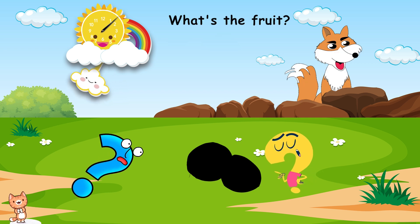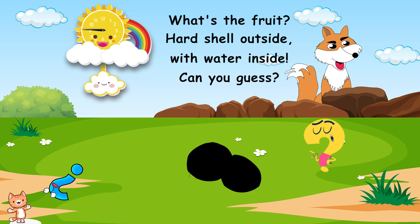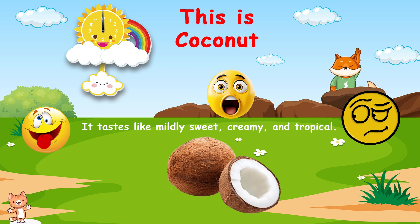What's the fruit? Hard shell outside, with water inside. Can you guess? This is coconut. It tastes like mildly sweet, creamy, and tropical.